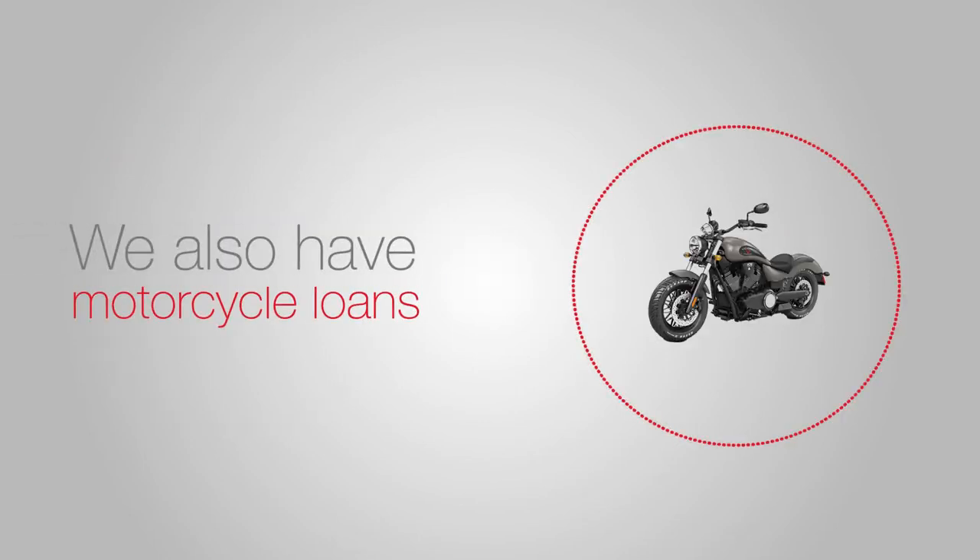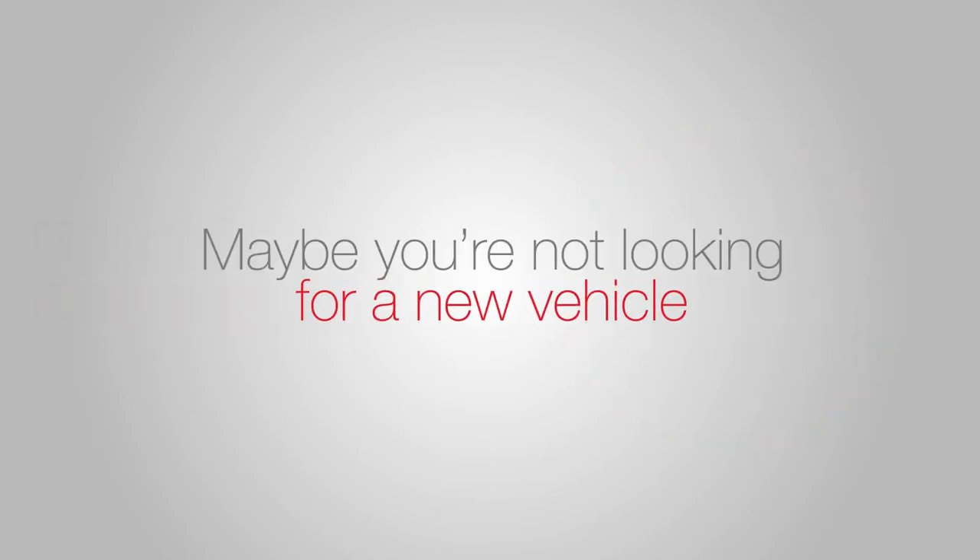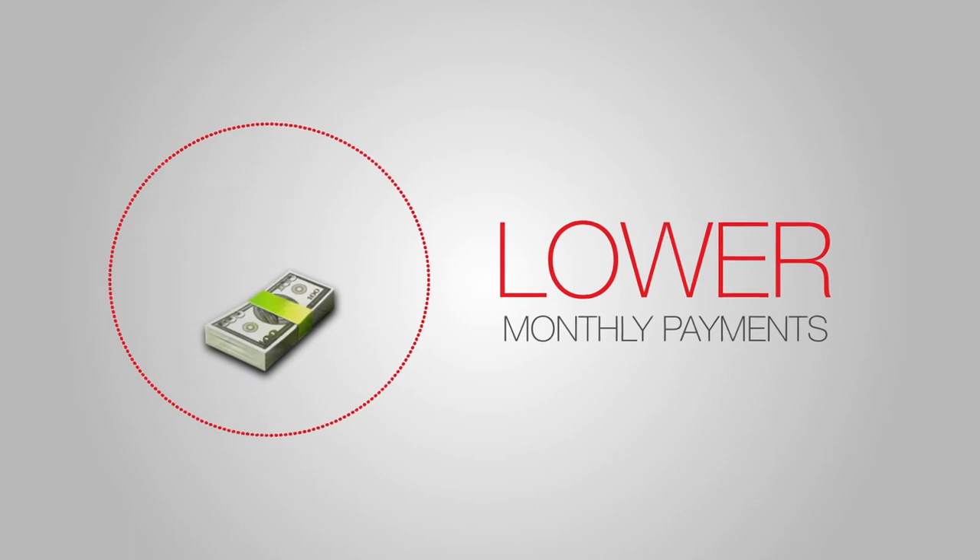If four wheels aren't your thing, we also have motorcycle loans. Maybe you're not looking for a new vehicle at all, but you would like lower monthly payments.